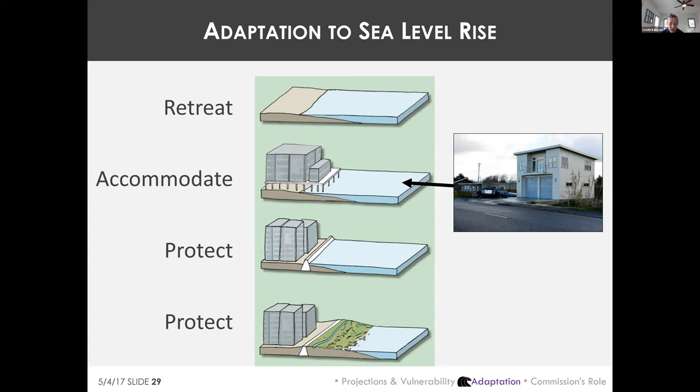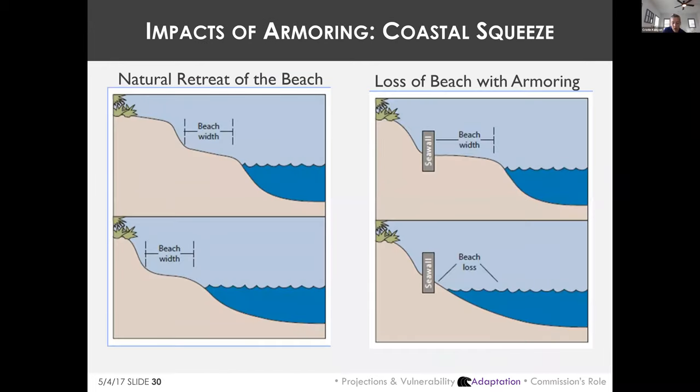Soft armoring uses natural features like beaches, dunes, and wetlands to buffer coastal areas. It's easy to default to hard protection because adding rock slope protection or raising a levee is relatively cheaper. However, hard armoring can be problematic. When hard structures protect backshore development, they become barriers that fix the back of the shoreline, impeding the natural inland migration of beaches and habitats over time — a consequence known as coastal squeeze.